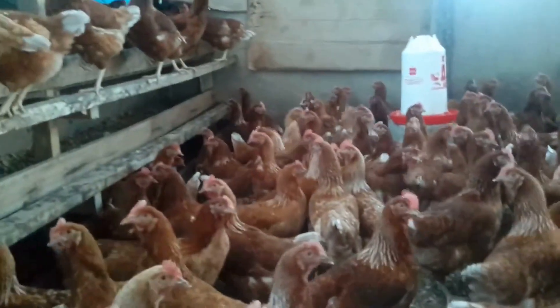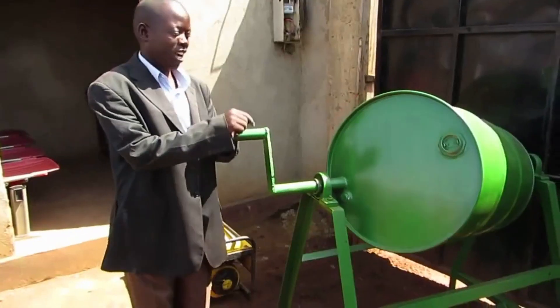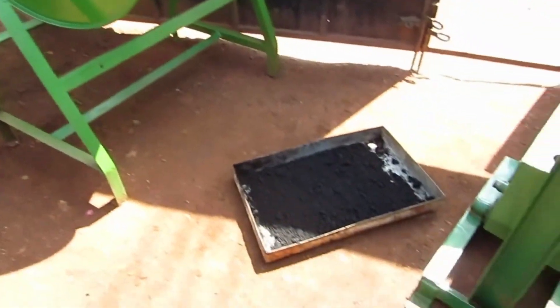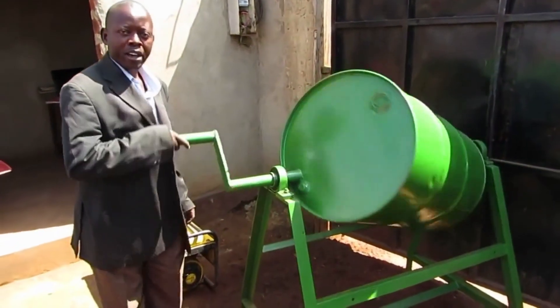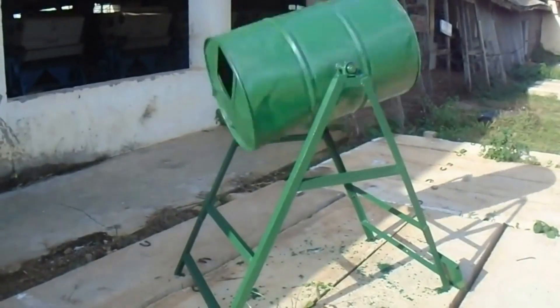For mixing, farmers are advised to use a drum mixer, which is available in most local areas. Local artisans make this, as you can see in this video. Using a shovel to mix feed is not advised because the ingredients may be unevenly distributed.